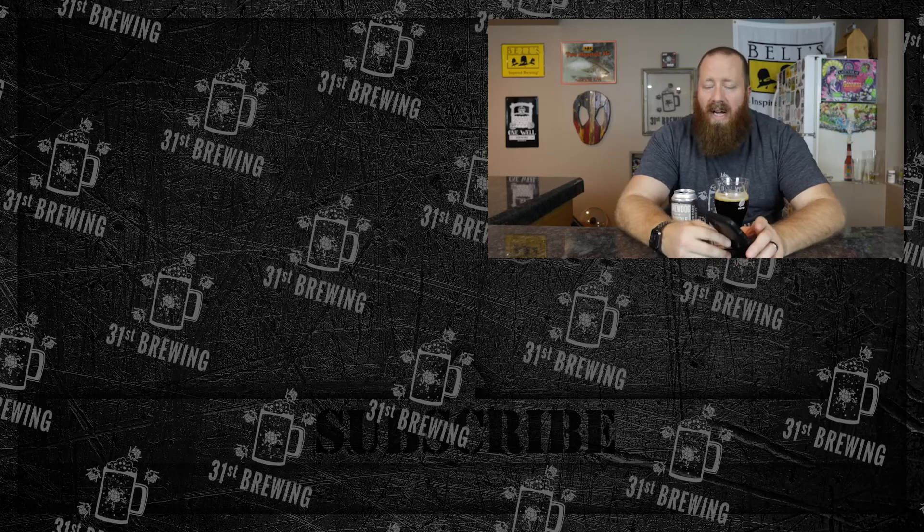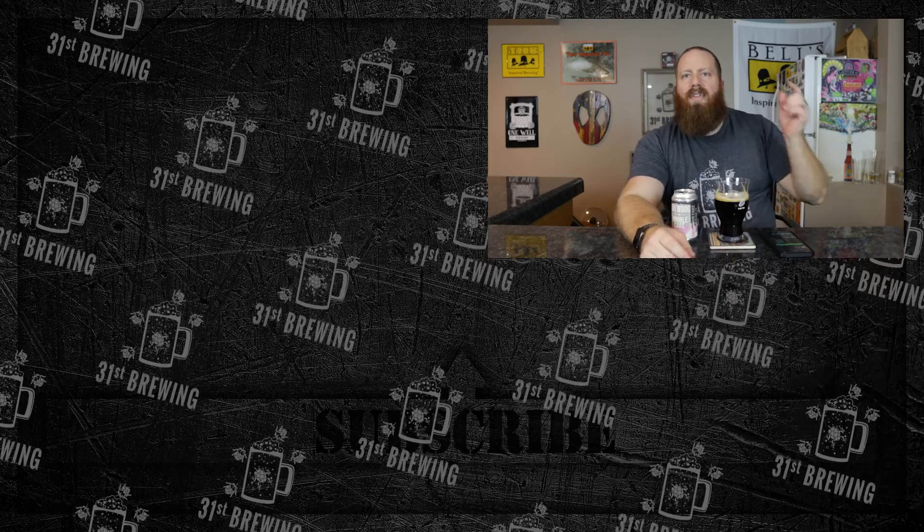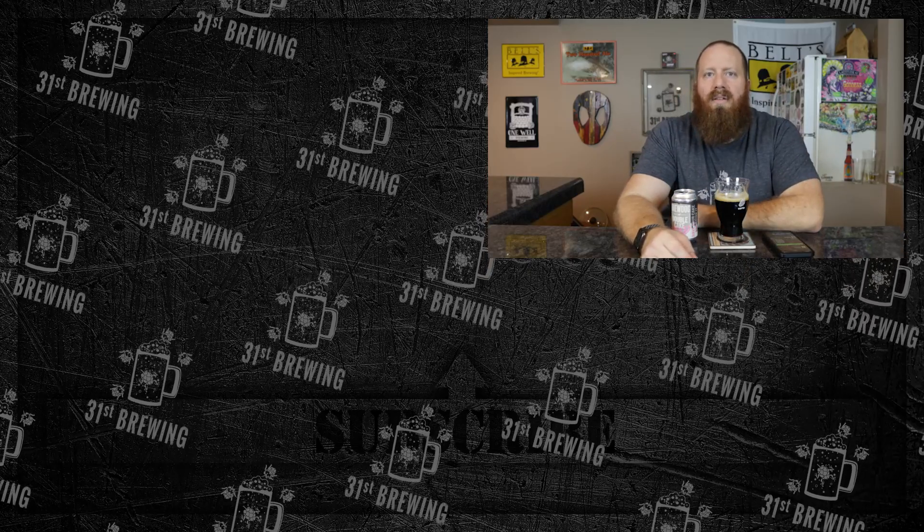But overall good. I would definitely pick this one up if you're into stouts like this. If you enjoyed this review, check some more out over here. Until next time — happy brewing!